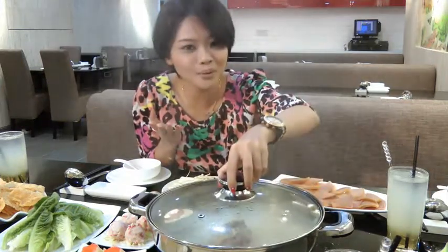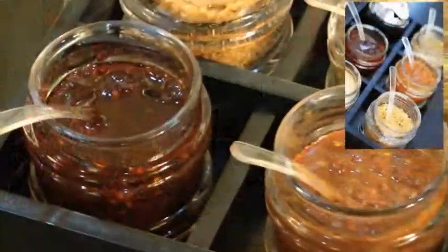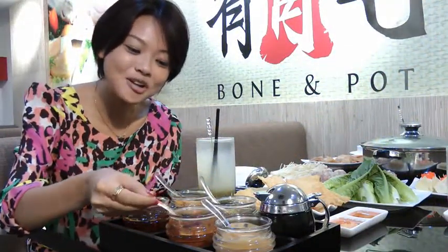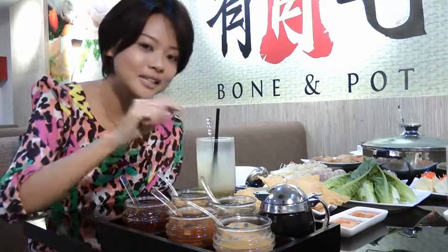And of course, together with the set, you will get four drinks which is lime juice. To make it tastier according to your flavour, you can always dip your food into their mixed sauces where they have five choices of sauces: dried shrimp paste — this one you call it belacan — fermented binket sauce, fried garlic, and also Thai chilli.